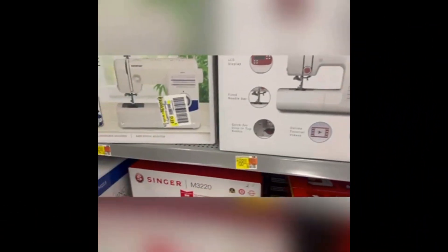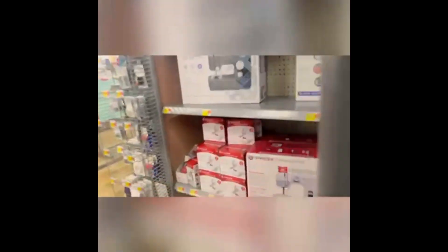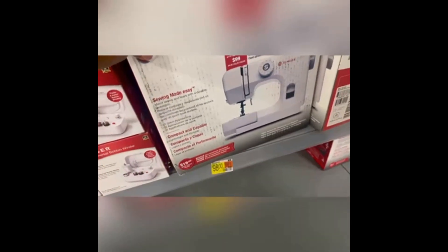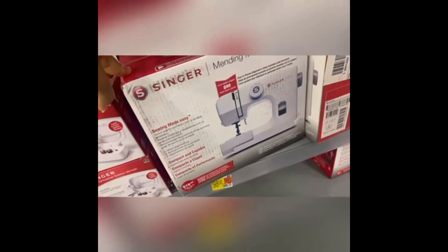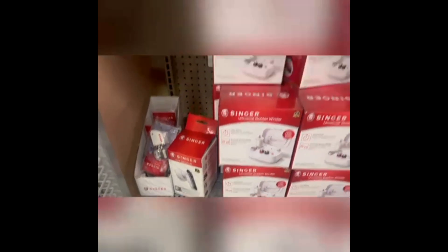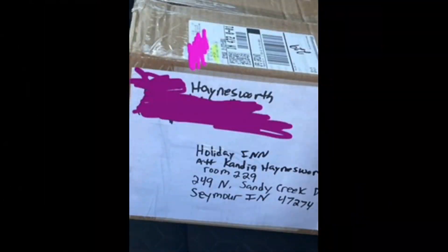So off to Walmart I went. Walmart actually had quite a few sewing machine options. However, I had a budget of $100 and so I had two sewing machines to choose from. After I selected the sewing machine, it occurred to me that I also forgot the binding and the thread — but most importantly, I forgot the fabric. So I had to call my husband and have him ship the fabric to me at the hotel.